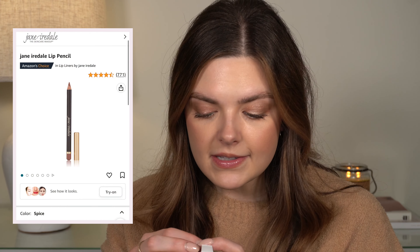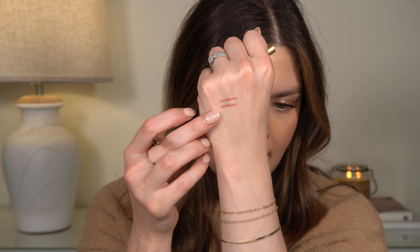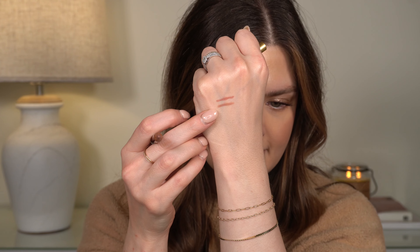I also ordered this from Jane Iredale — I've never tried anything from this brand. It's her lip pencil in the shade Spice. I'm pretty sure I saw someone using this color, which is why I went with it. It's kind of similar to Minimal but not quite as pink — a little more mauvey. I've heard that her stuff is really great, so I'm excited to try something from her.